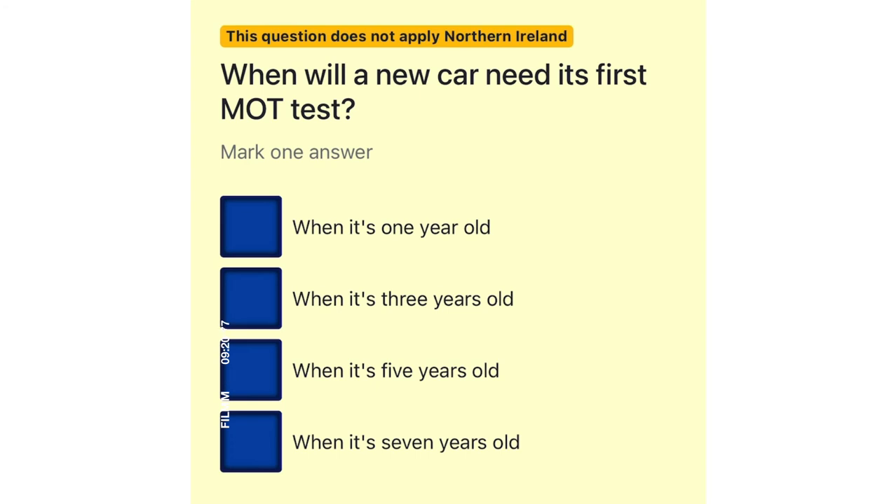When will a new car need its first MOT test? When it's one year old. When it's three years old. When it's five years old. When it's seven years old.